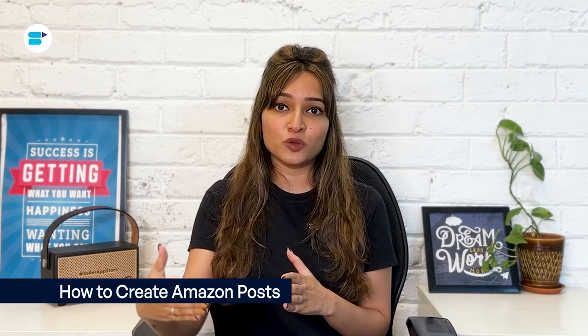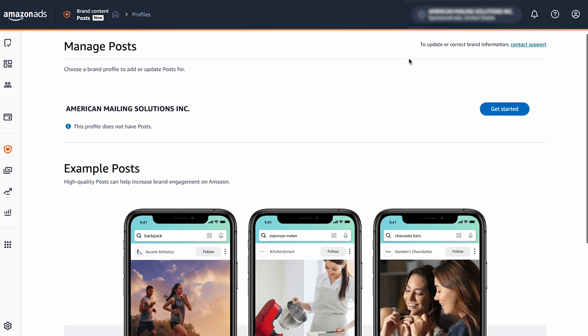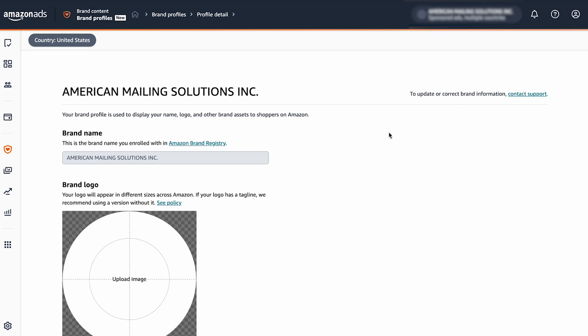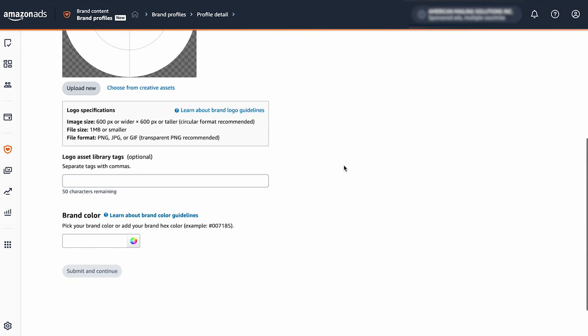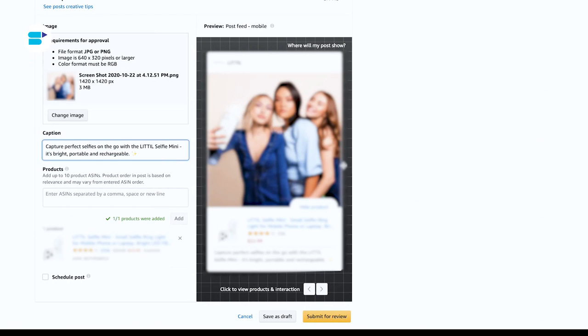You can create your first set of Amazon posts with these easy steps. First, go to AmazonPosts.com and log in to your Amazon Seller Central account. Create your profile by verifying your brand name and uploading your brand logo. After that, you can start building your first Amazon post — click the Create Post button in the upper right corner. This takes you to the Amazon Posts builder where you can create and preview your post. Add a photo, keeping in mind that only one image is allowed per post and there are specific image requirements.